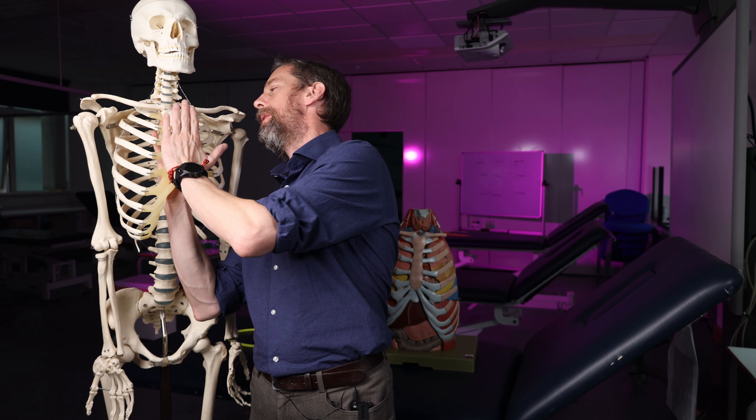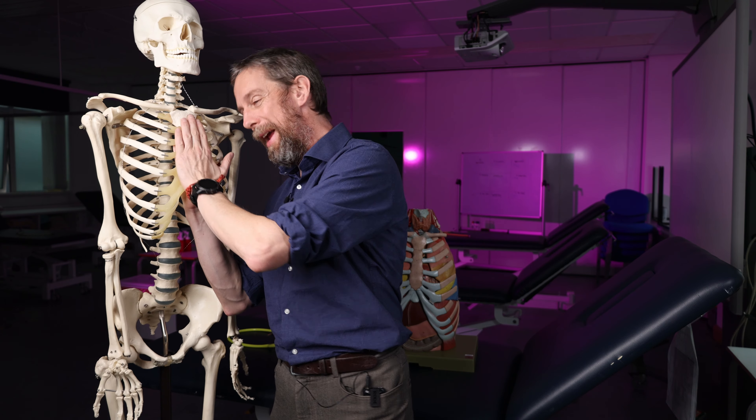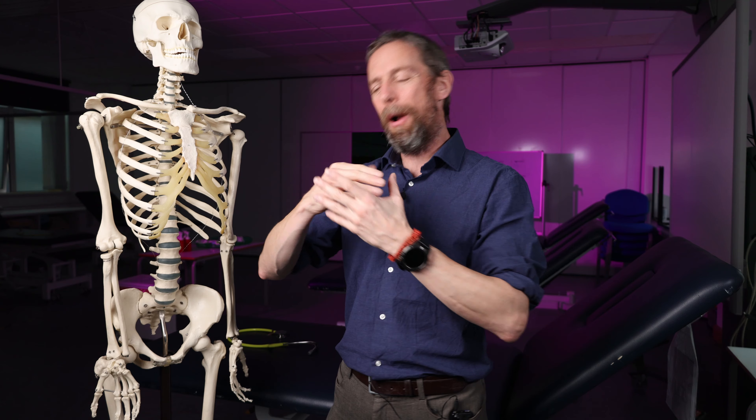I thought we'd talk about the thymus. Now the anatomy of the thymus, but I need to do a bit more than the anatomy for it to make sense. The thymus gets called the thymus gland - it's not really. It's a structure we find in the chest. We'll talk about where it is, where we find it, what its job is, how it changes through life, blood supply, innervation, you know, anatomy stuff.